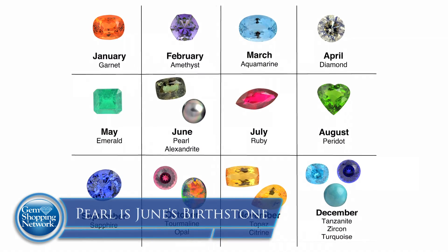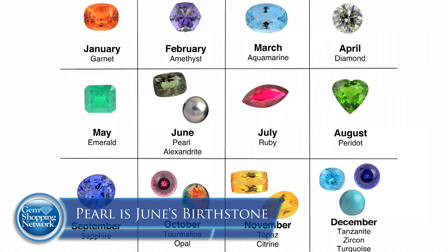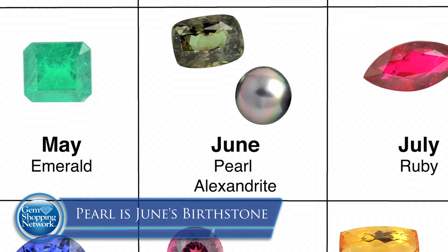Pearls are the linchpin of a lady's jewelry wardrobe. My wife and I have three daughters, and the first piece of jewelry we started was a pearl necklace. And another little caveat: the birthstone for June is pearl.